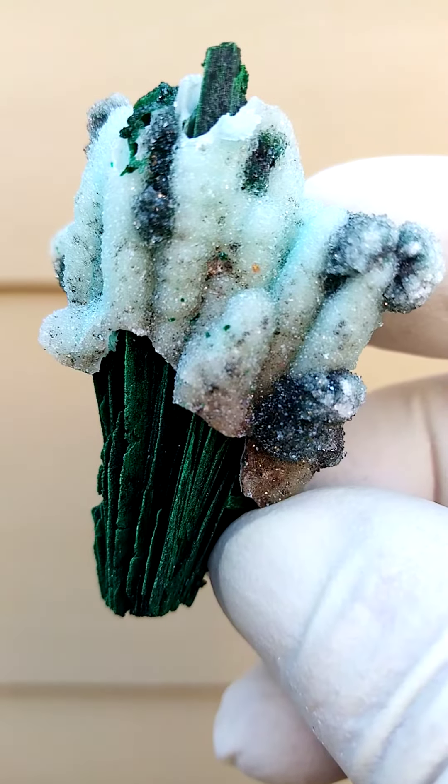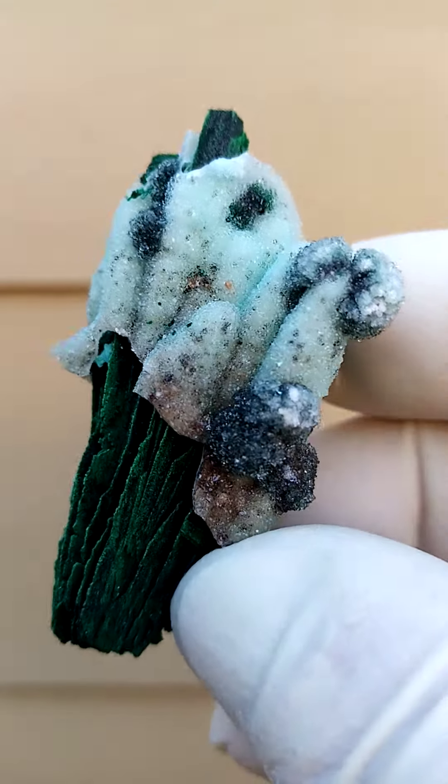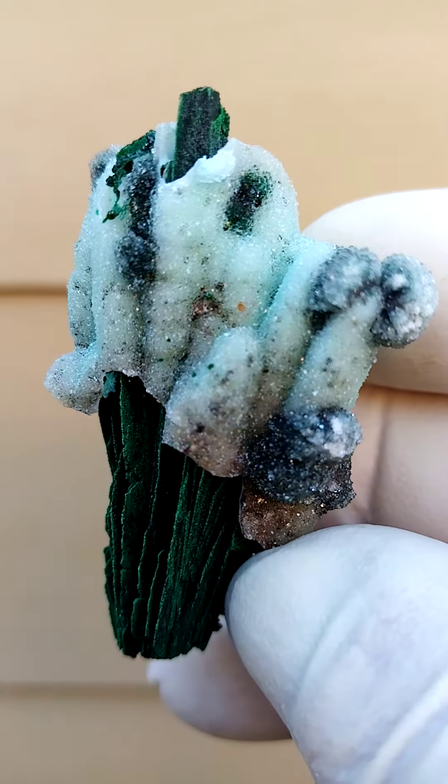Now there's a dusting of some other crystalline material on here, which could very well be some Vesignia. I do need to look under magnification.